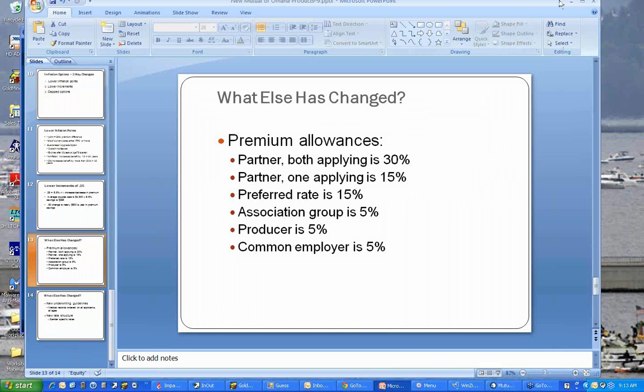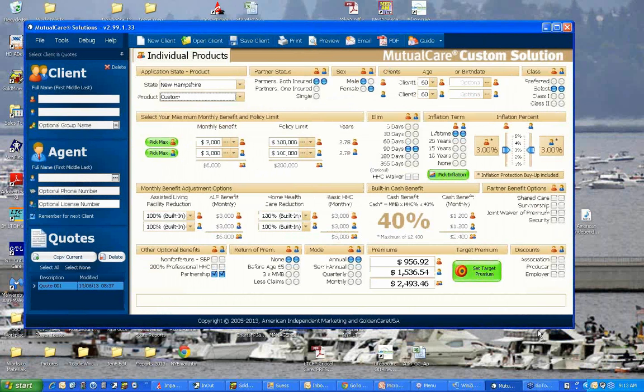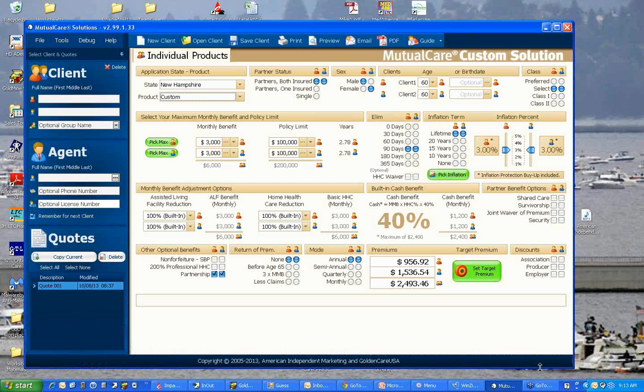Now we're moving into the software. This is the new Mutual Care Custom Solution platform. As you can see, it looks very similar to what you're already used to with this dashboard design. Inflation is done on a slider — you can move all the way down to 1% and all the way up to 5%, in those quarter-point increments, and it tells you where you're at as you move through. The custom solution includes the buy-up option, which has been tremendously popular, and it includes that 40% cash option noted here.